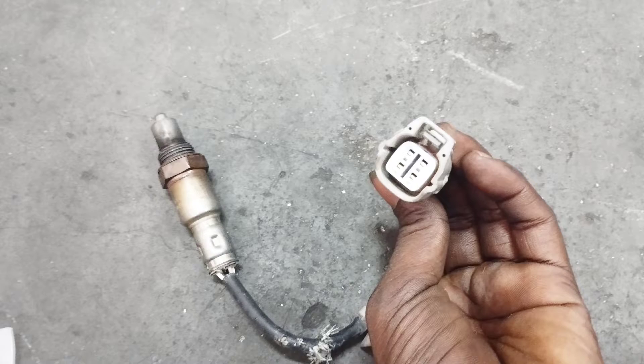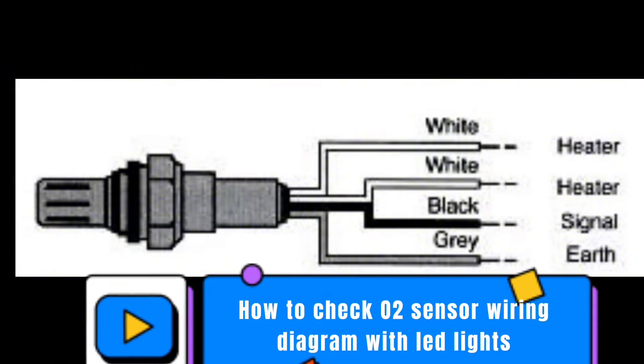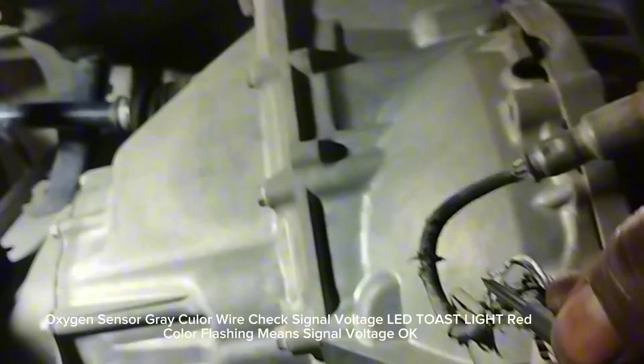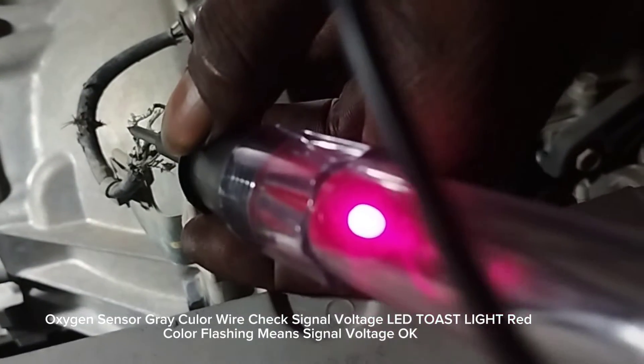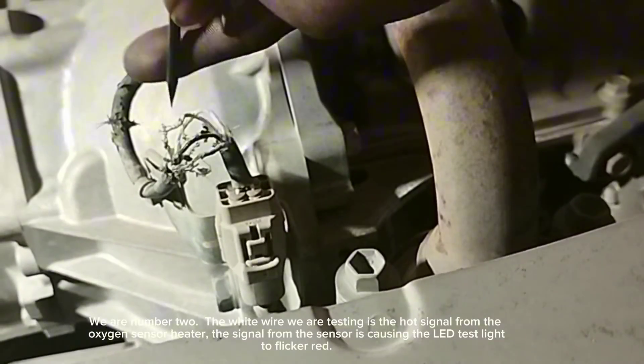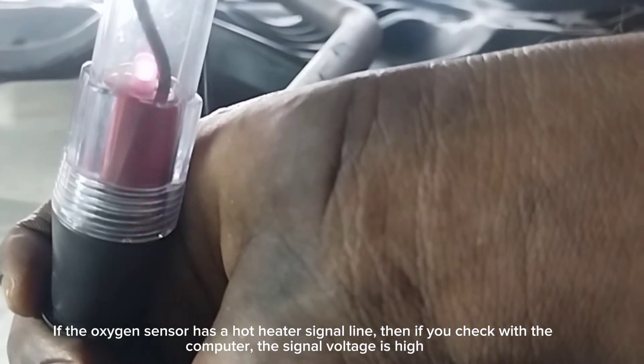To check the O2 sensor wiring diagram with an LED test light: connect one side of the test light to the vehicle body or battery ground. Check the gray color wire — signal voltage LED shows slight red flashing, meaning signal voltage is okay. For wire number two, the white wire is the hot signal from the oxygen sensor heater. The signal from the sensor is causing the LED test light to flicker red, indicating a hot heater signal line, which explains why the signal voltage is high when checked with the computer.